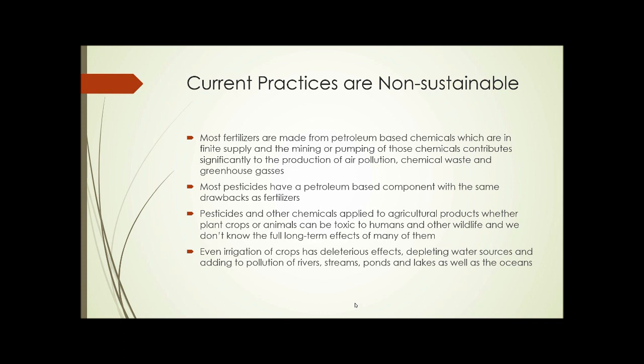And even irrigation of crops has deleterious effects, depleting water sources and adding pollution to rivers, streams, ponds, lakes, as well as the oceans. And we'll look at some specific examples of that sort of thing.